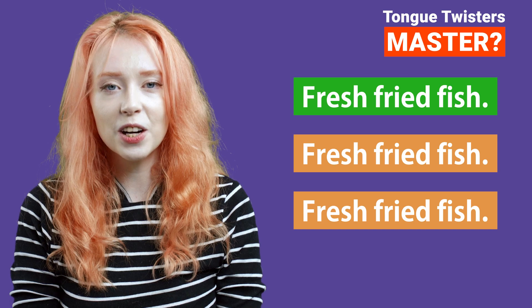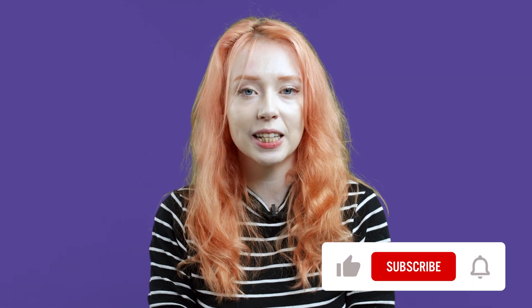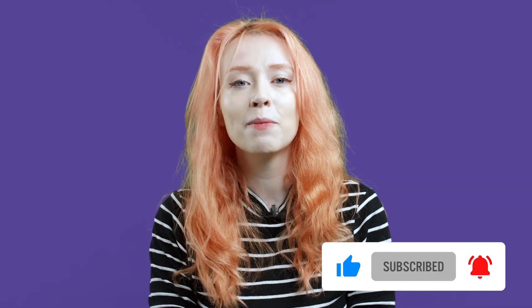Fresh fried fish, fresh fried fish, fresh fried fish. Yes! That was difficult. How did you do? I hope you keep practicing to improve your English pronunciation. I hope to see you in my next video. Bye!